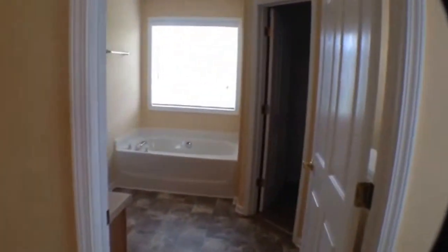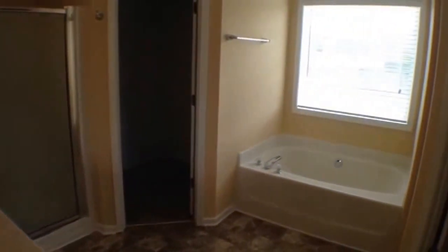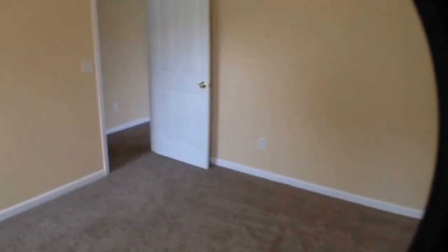And a very large master bath: dual vanity, stand-up shower, his and hers closets, garden tub overlooking the backyard, and new linoleum floor. So this is the master suite, bedroom number one.